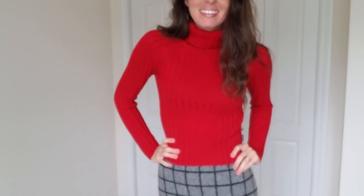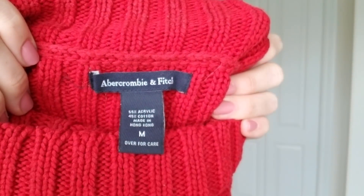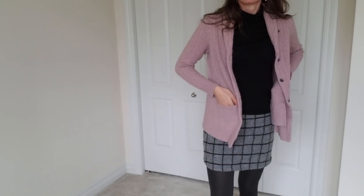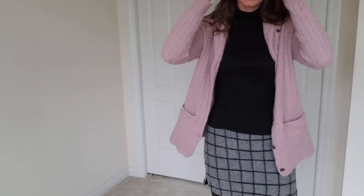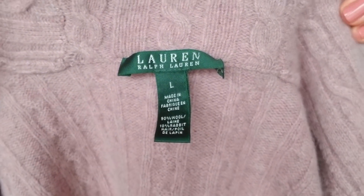Abercrombie and Fitch isn't something I always buy, but I loved this cropped ribbed sweater. And then this is another wool sweater that I got. I love the color on this one — it's like a lavender pinkish color, almost like a neutral. This one is from Ralph Lauren.